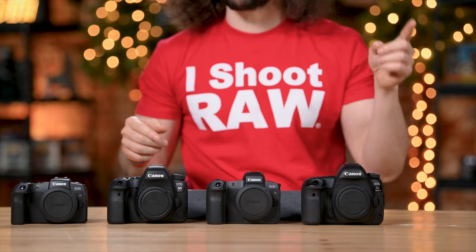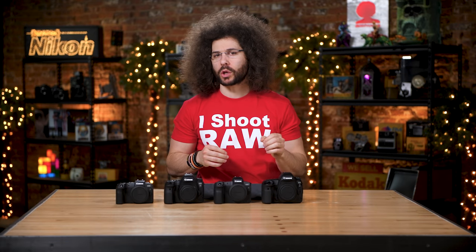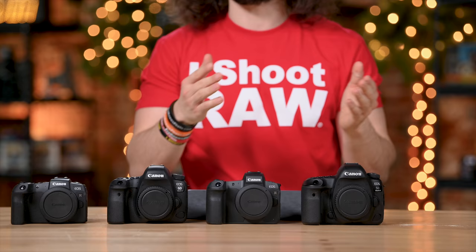Jared Polin, froknowsphoto.com, and this is a comparison between the current full-frame Canon lineup that is out on the market as of March 2019. This is going to be a long and in-depth video because I'm going to go through the specs and put them against each of the cameras to help you determine which one might be the right one for you if you're in the market for a full-frame Canon camera.